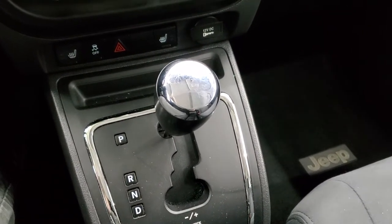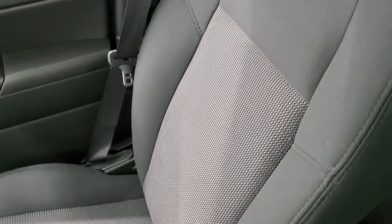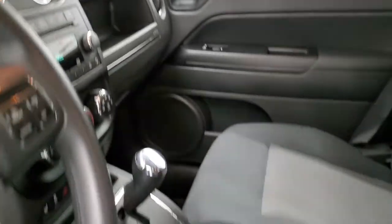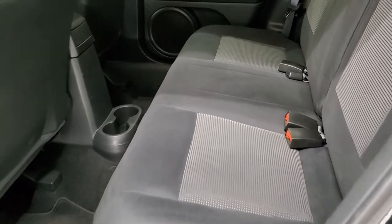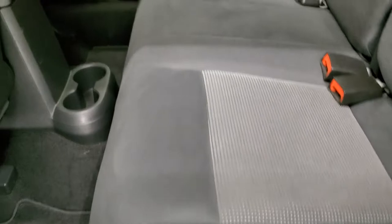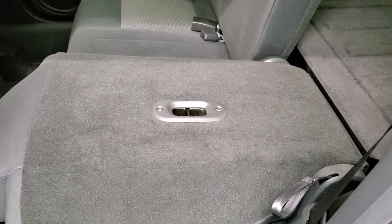This is an automatic transmission — it is a continuously variable transmission. The passenger side floor mat and seat are in excellent condition. This vehicle smells very clean; I don't think it's ever been smoked in. The headliner is in great shape and the dash looks really good too. The back seats are just as clean as the front seats — no rips or tears back here. It does have the LATCH child safety system for car seats, and those seats fold down almost completely flat, which is really nice when you're hauling extra stuff.